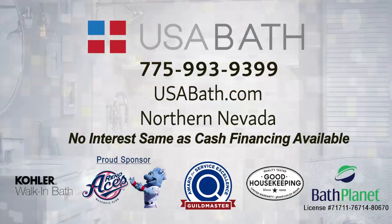Well, I know that makes your customers feel really safe. Thanks so much, Will, and thank you so much for watching. Find out more about USA Bath in Northern Nevada at usabath.com.